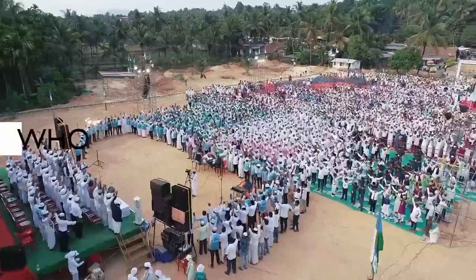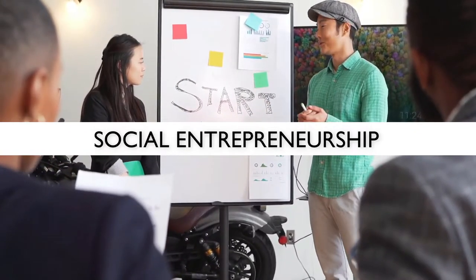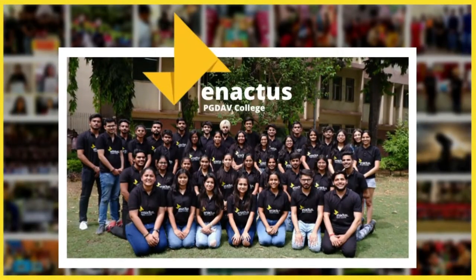We are a community of people who have come together to accomplish a goal — a goal to employ social entrepreneurship to improve the lives of thousands of individuals, both socially and economically. We are the team of Enactus PGDAV, and this is our story as told through the project Korakagas.